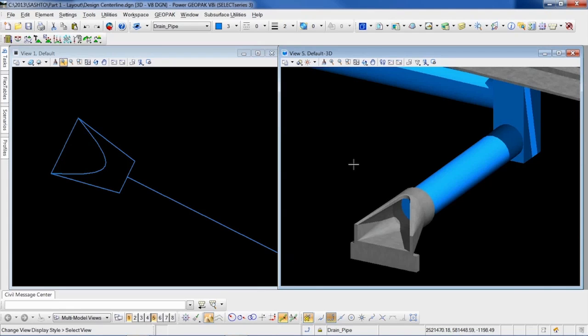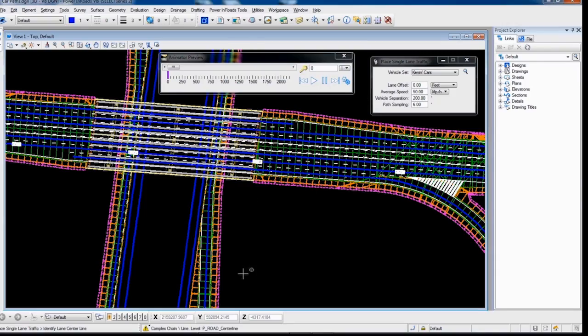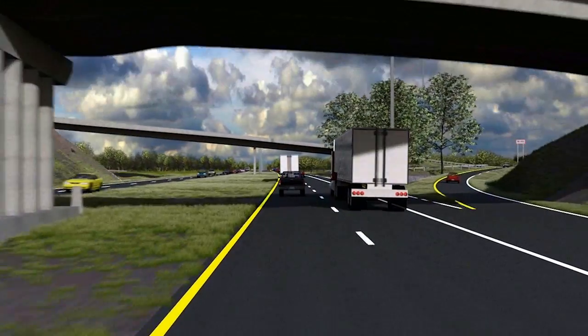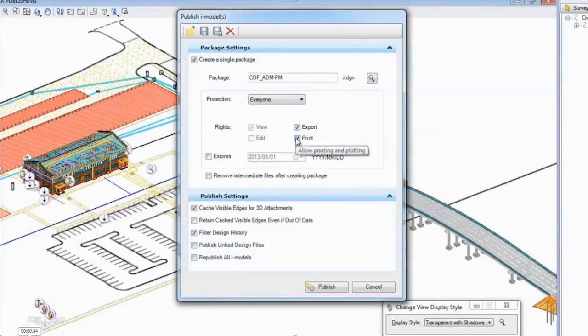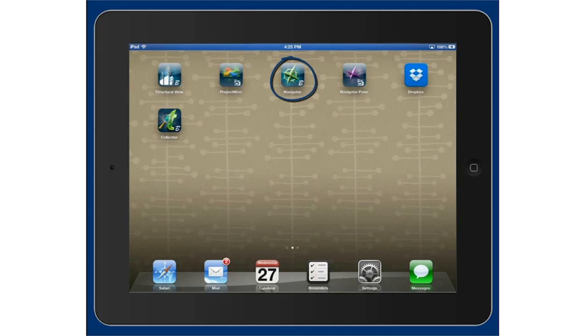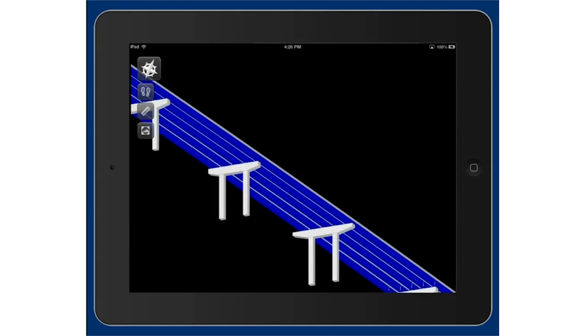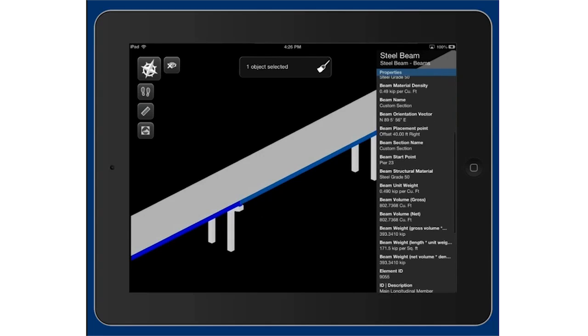With just a few clicks of the mouse, Design Time Visualization allows users to easily move from the 3D model to driving along the corridor, so you can ensure your designs perform as expected. At Bentley, we also understand that mobility is key. That's why we created iModels — containers for 2D and 3D geometry and business data — that allow users to easily share information with those in the field.